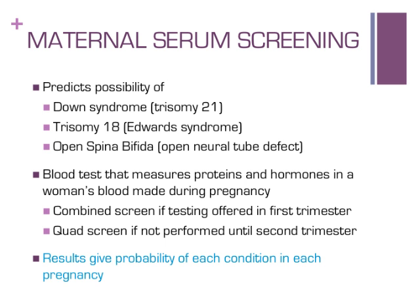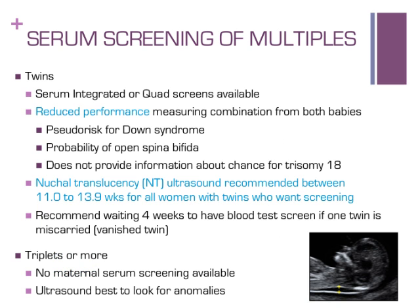The standard testing for women of any age with twin pregnancies is traditional serum screening. Because the blood test measures proteins and hormones of each twin, it is less effective than testing of a single pregnancy. Labs will provide results for Down syndrome and open spina bifida; however, this testing does not provide information about the chance for trisomy 18 for twins. Women with twins who want serum screening are recommended to have nuchal translucency ultrasound performed between 11 to 13 weeks, measuring fluid behind each baby's neck and looking at nasal bones. If one twin is miscarried, wait four weeks before having blood drawn. For higher order multiples such as triplets, no blood test screening is available at this time.